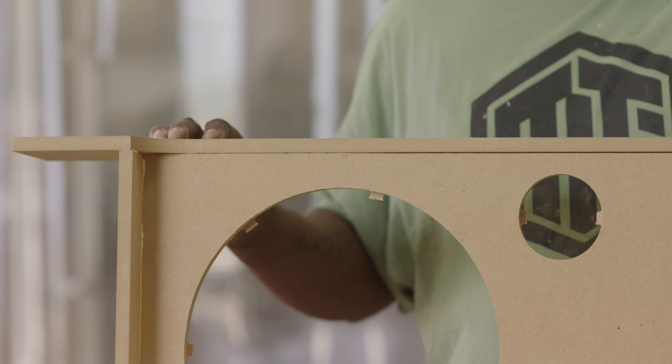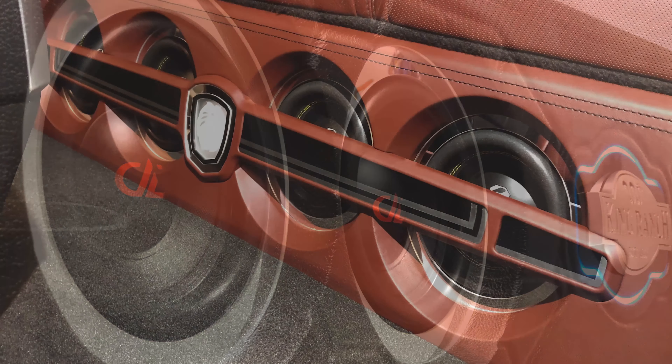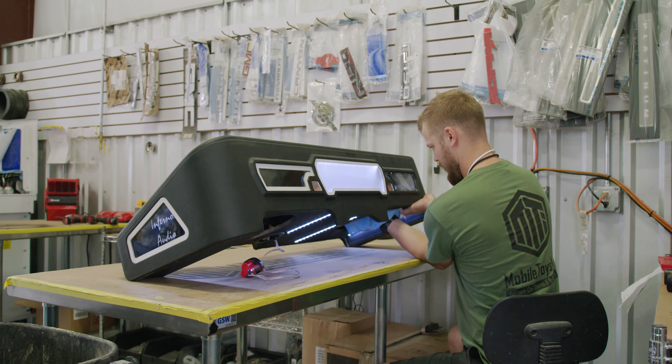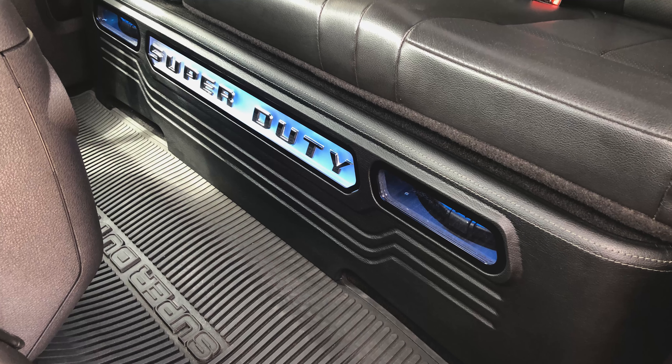Our sales are up since we started doing business with them — 30% each year — and that's the direct growth from our production side and our high-end interior business. The automation is something that really blows clients away. When they see the different things that we can do with these machines that nobody else can do in our area, it's an easy sale, and that's a direct reflection on CamMaster.